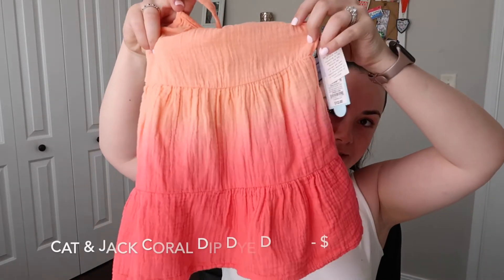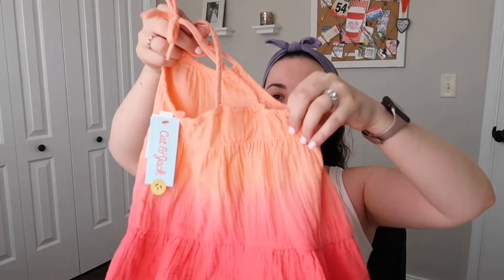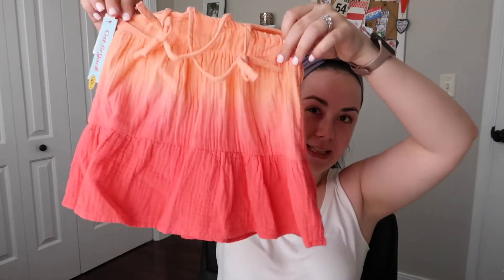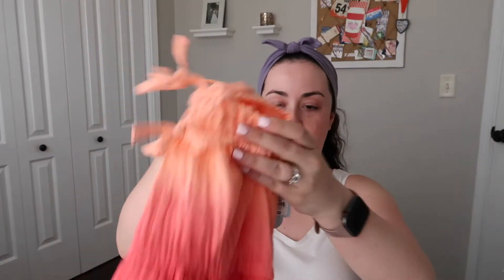I picked up this little summer dress for her. All of the pieces I've shown so far are from Cat and Jack, the Target brand, and so is this one. It's a little summer dress with little spaghetti straps and in the back it crosses. It has kind of an almost coral orange to magenta ombre.